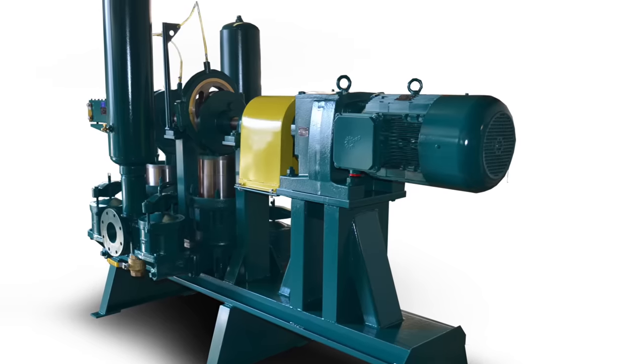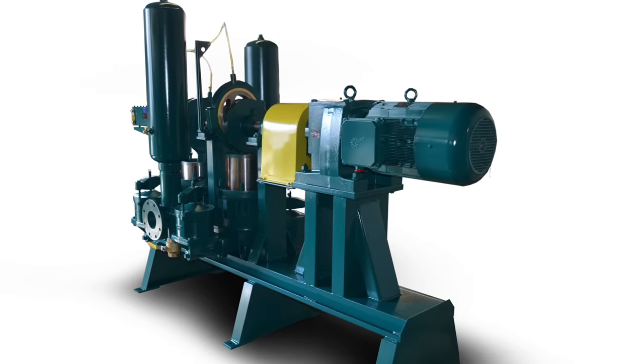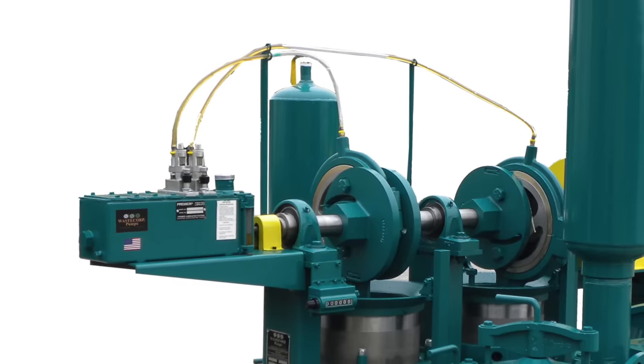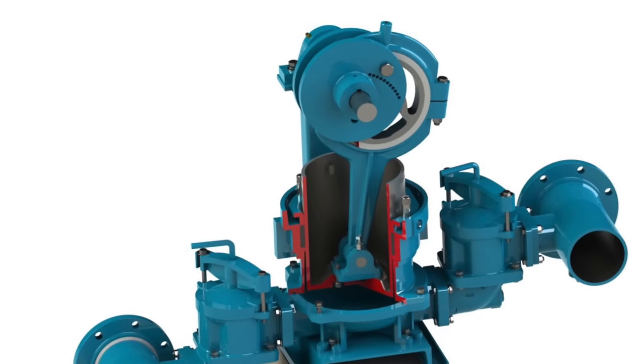When selecting your positive displacement pump for wastewater transfer applications, go with a pump manufacturer with a proven track record and reputation for producing high-quality, high-performance pumping equipment for the long term. Go with WasteCorp pumps. For more information on sludge master plunger pumps, contact us at 1-888-829-2783 or visit us at WasteCorp.com.